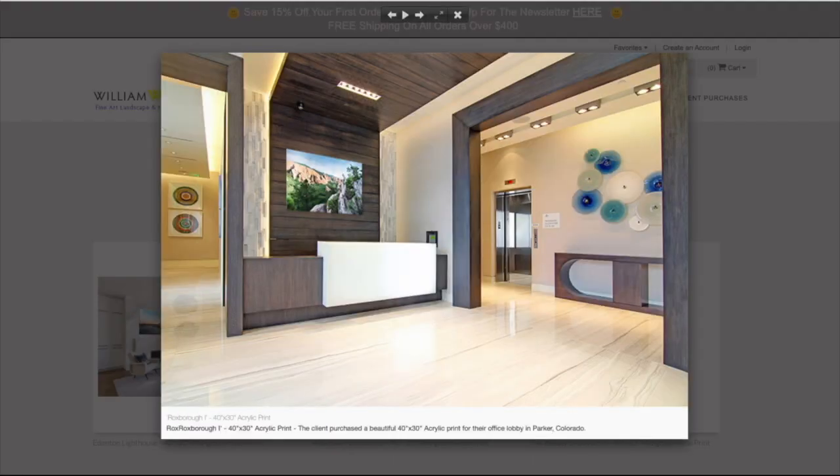This is an office lobby in Parker, Colorado. I was out in Colorado this past summer on a trip from Florida, and this beautiful image on the wall is from Roxboro State Park outside Denver. Just look what it does to this lobby — it really sets it off; otherwise it's a pretty boring space. This is a 40 by 30 acrylic print.